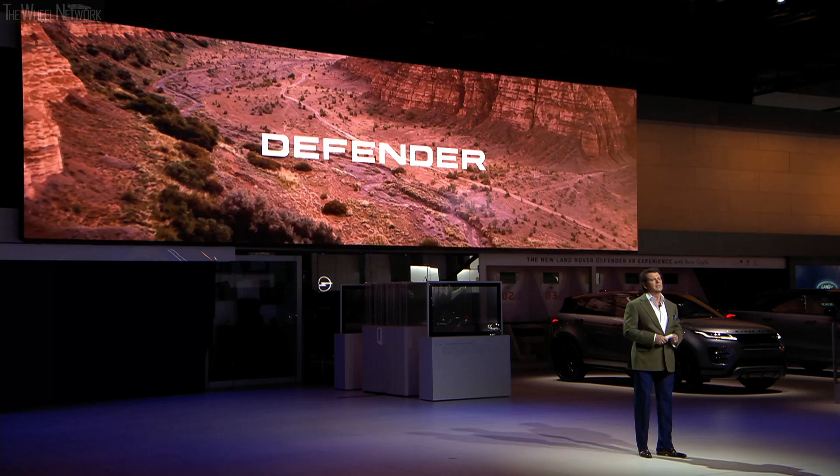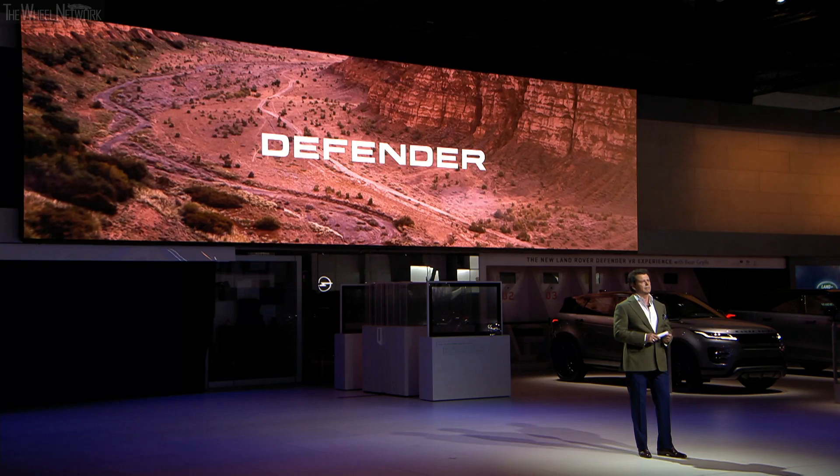The day has finally come. Ladies and gentlemen, today we introduce the new Defender family to join our highly refined Range Rover and supremely versatile Discovery families. It's an honour for me to reveal the new Defender family.